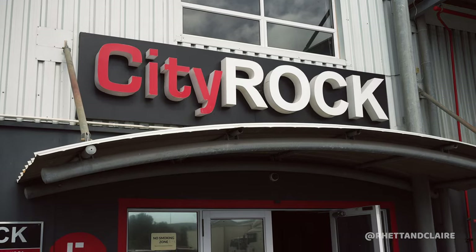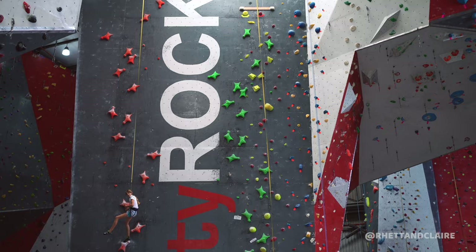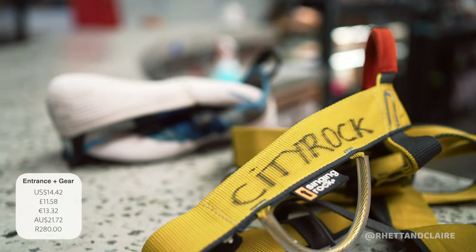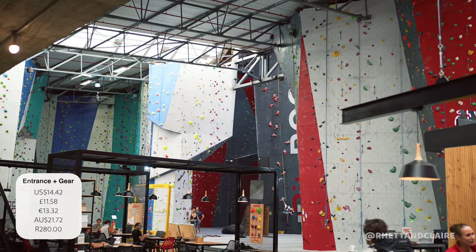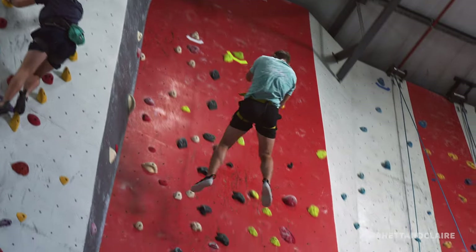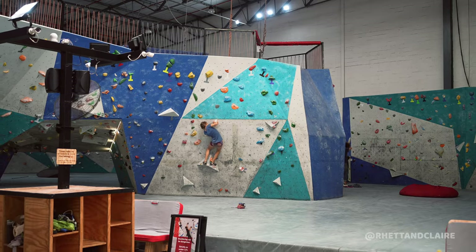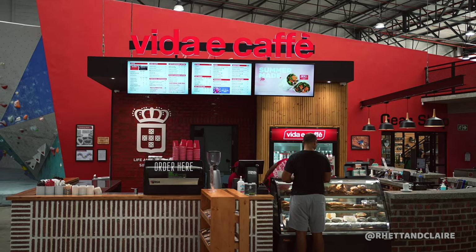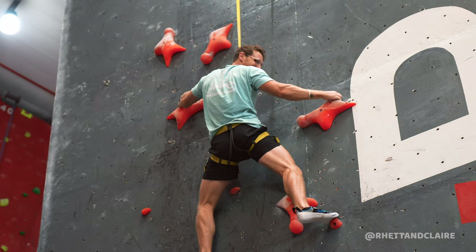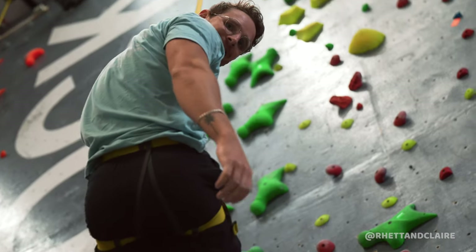This is a great activity for rainy days — head to City Rock in Pardon Island. Entrance is 180 rand and shoes and harness are 100 rand. This place is absolutely huge with walls for people of all climbing abilities, a bouldering section, a gym, and a café so you can spend the whole day. Be aware it is quite strenuous but well worth the fun.